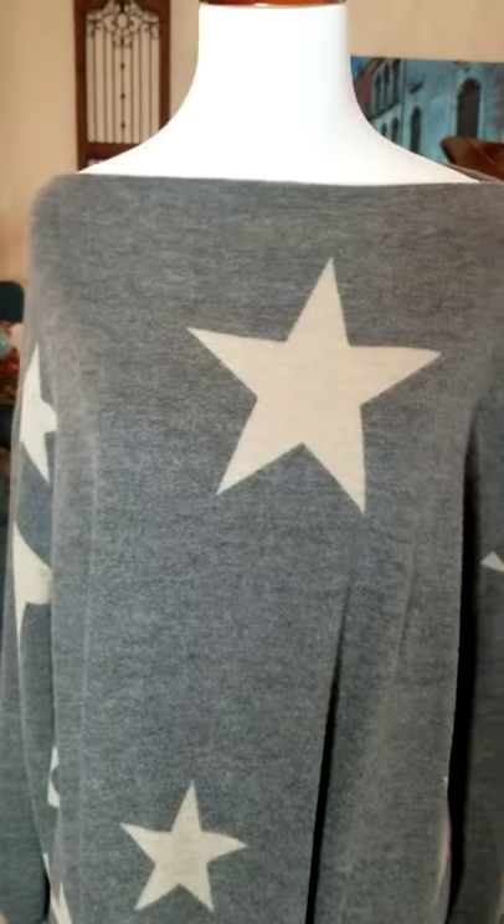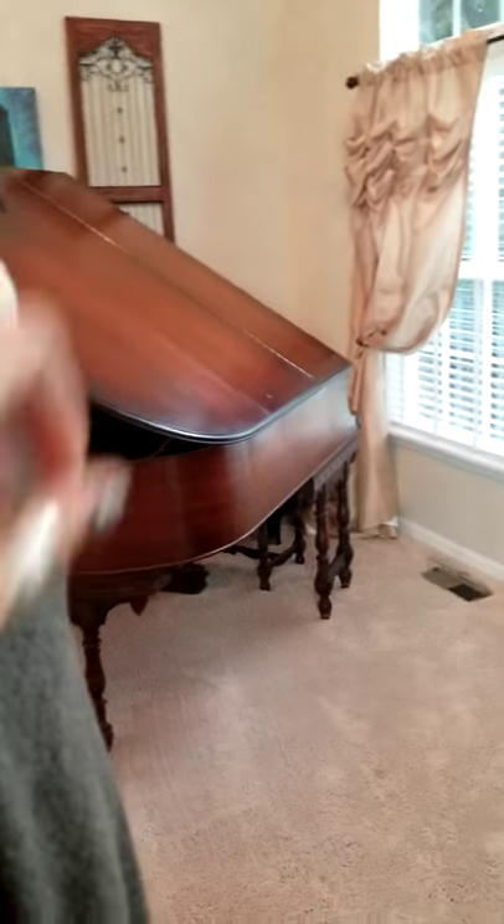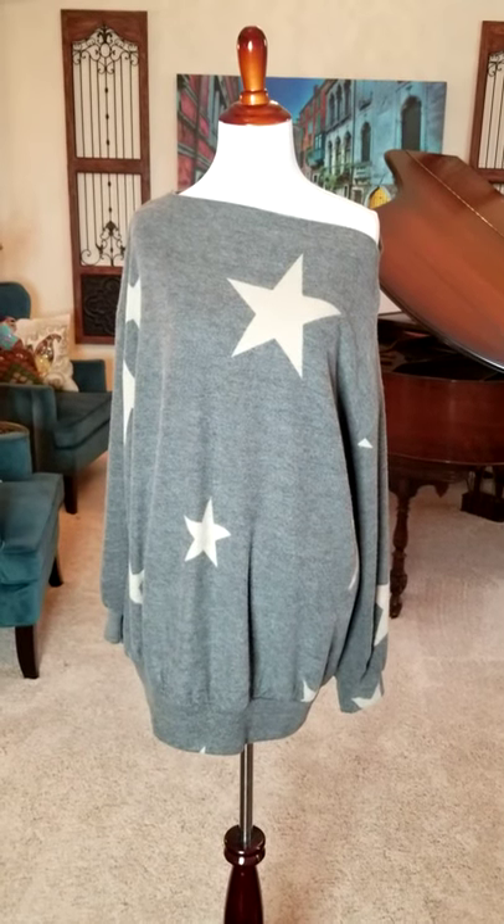And what I really like about the boat neck is that you can take it, and if you want to get just a little edgy, you can do a little off the shoulder move right there. Makes it really fun.